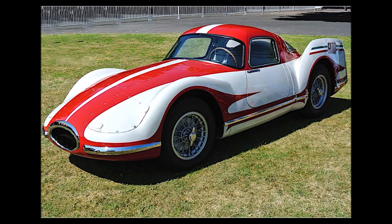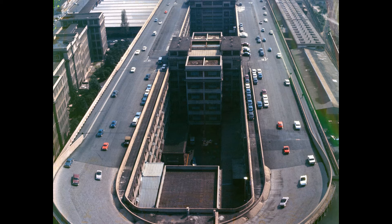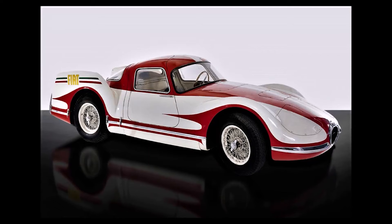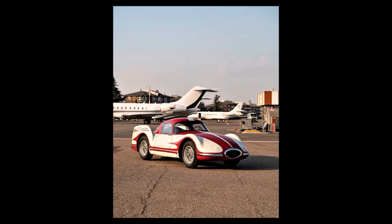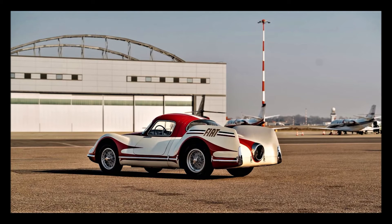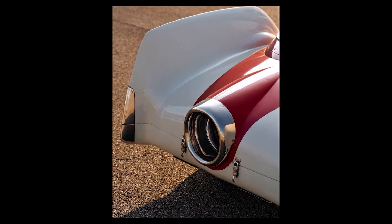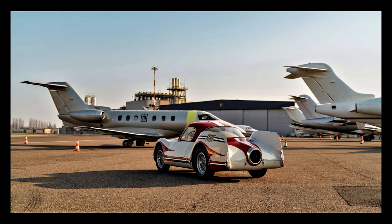In March 1954, the Fiat Turbina roared to life for the first time on the rooftop track of Fiat's iconic Lingotto plant for its final testing. After this, it was time for its public debut at the Turin Motor Show, and this show sent shockwaves through the automotive world, captivating audiences and cementing Fiat's reputation as a pioneer of automotive technology. Subsequent tests would reveal challenges such as overheating and fuel consumption, and these challenges seemingly led to the ultimate demise of the car. The Fiat Turbina never graced the production line, which is unfortunate as its impact on automotive history is undeniable.